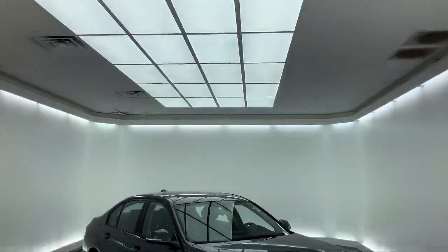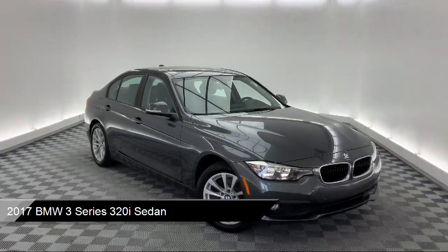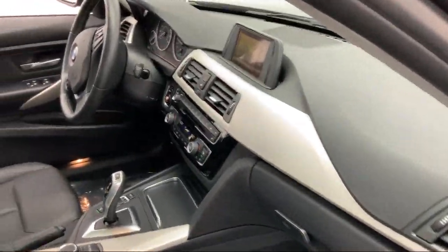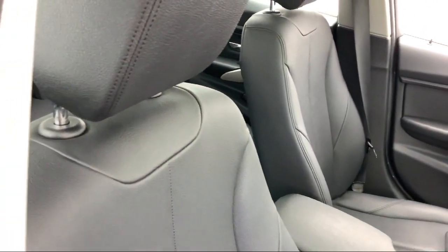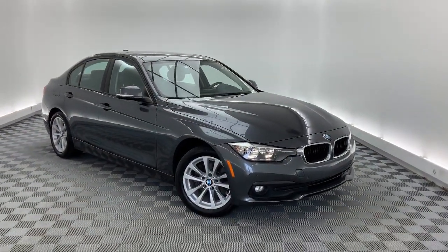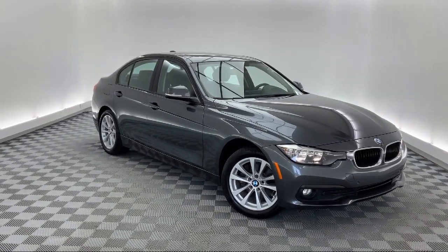It comes equipped with alloy wheels, leather wrapped steering wheel, steering wheel controls, park distance control, heated front seats, fully automatic headlights, keyless entry, tire pressure monitoring system, heated door mirrors, dual front side impact airbags, and has less than 35,000 miles on the odometer.